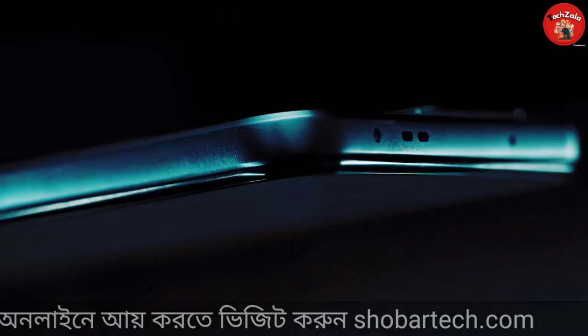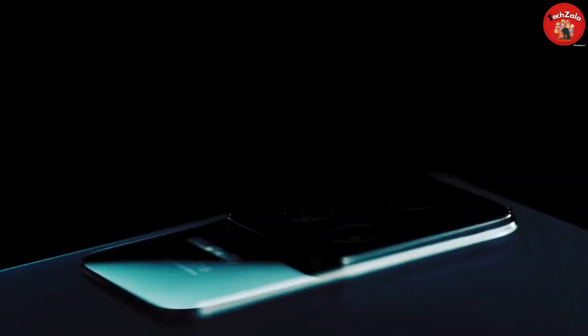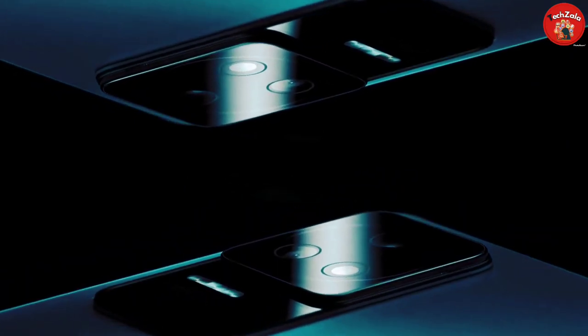I am the reviewer for the Poco F4. I will see you in the next video — please like, comment, and share the video. See you in the next video.